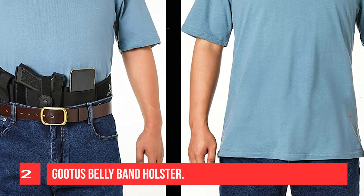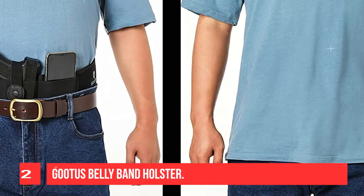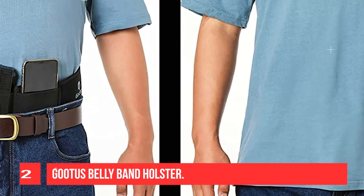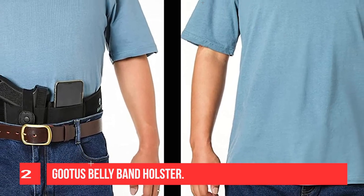It can disperse the pressure on the waist and relieve the user's fatigue. The breathable neoprene band holster is lightweight and durable. It can easily be hidden under a garment — not bulky at all. A unique and flexible design.